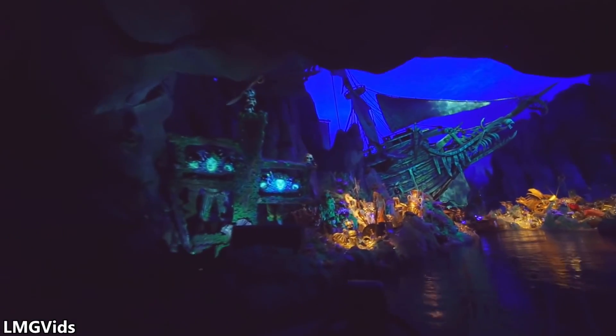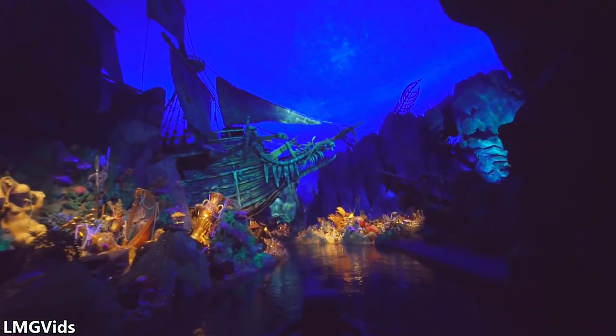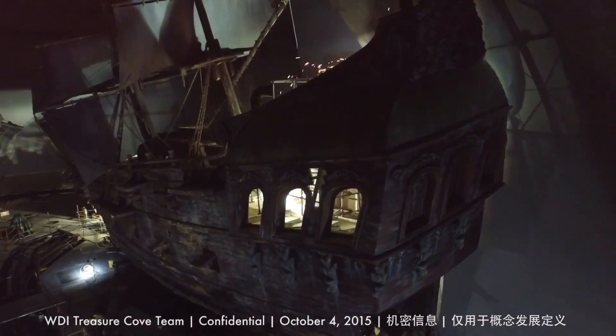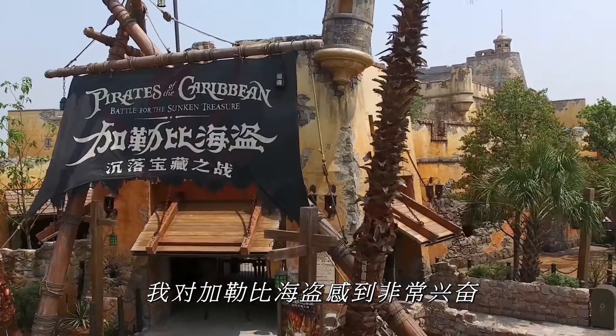If we fast forward to 2016, Disney would introduce Pirates of the Caribbean: Battle for the Sunken Treasure, a completely modern take on the revered classic. Today on Amusement Labs, we'll take an excruciatingly detailed look at the hidden engineering and technology behind Pirates of the Caribbean: Battle for the Sunken Treasure.